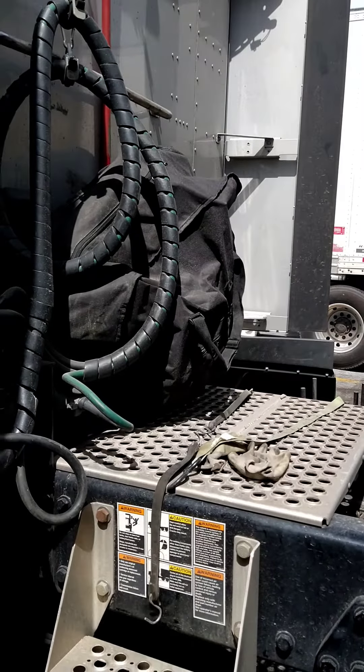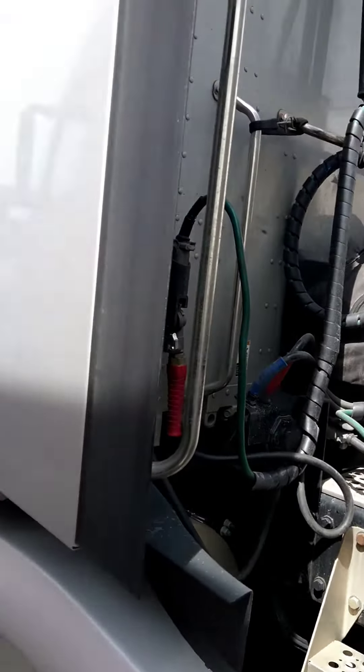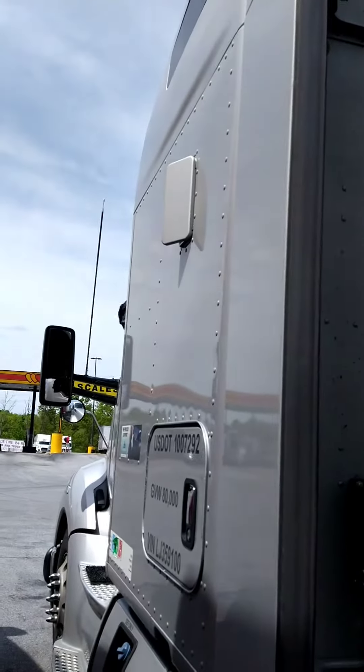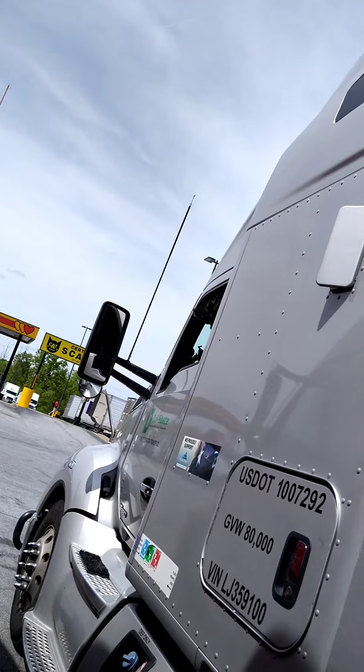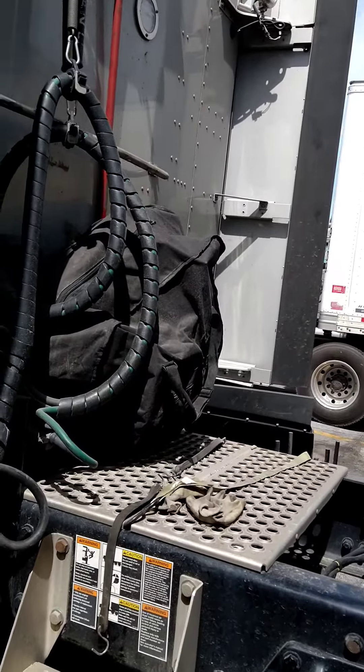Hey everybody, highway exterminator girl here. Today is a little different — we're out on the truck on the road. There's a puppy looking at me! I'm gonna go for a bike ride, so I wanted to show you this bike.